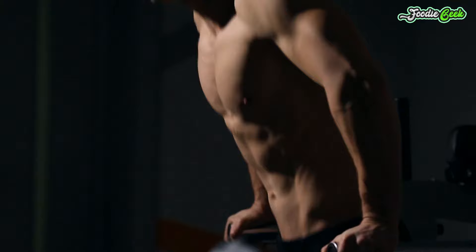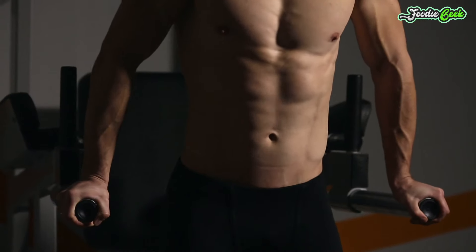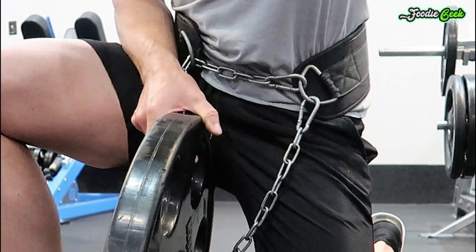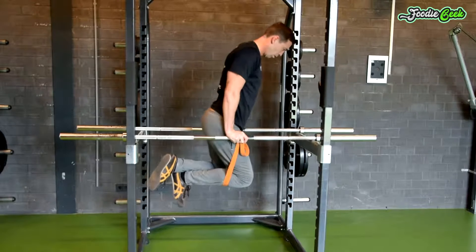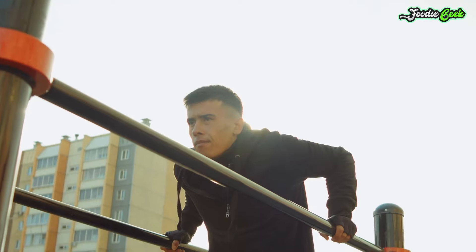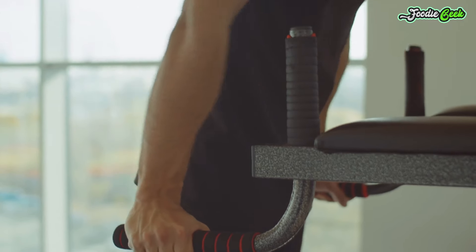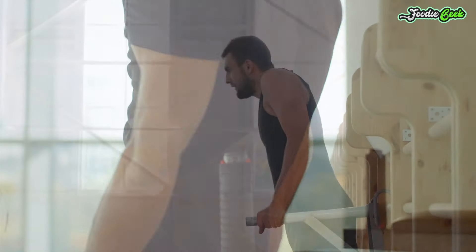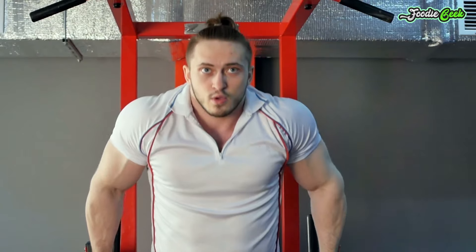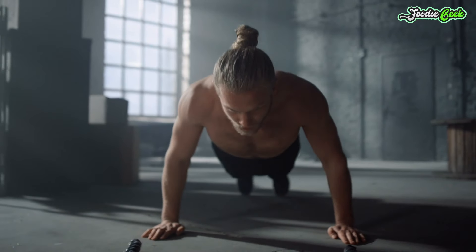Dip. Dips were a staple in the training programs of the golden age greats for good reason — nothing stretches the chest and makes it work quite like this bodyweight movement. You can add extra weight with a dip belt if you're seriously strong, or use band or machine assistance if you struggle with bodyweight reps. Plus, they're a great spotter-free alternative to the decline press. If you can do them for high reps, dips make a great finisher to a pro-level chest day. If you can't, you can do them earlier in your session in traditional strength or muscle-building rep ranges, such as 6-8 or 8-10 reps. Dips also make a great superset pairing with push-ups for a big pump at the end of your workout.